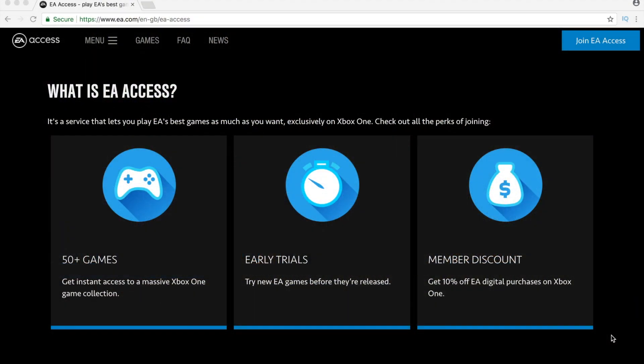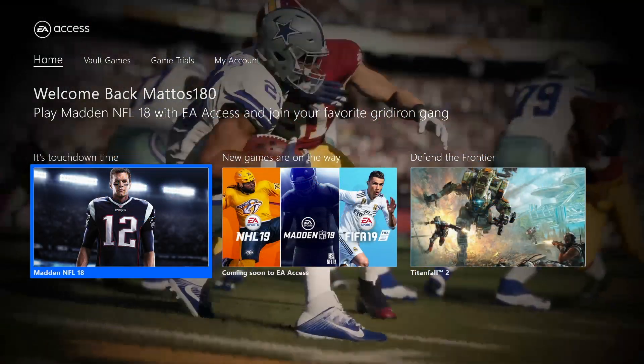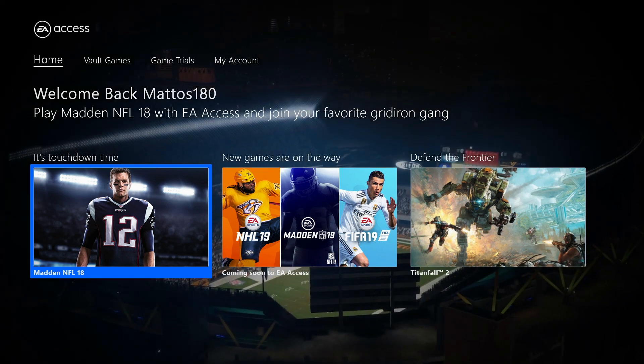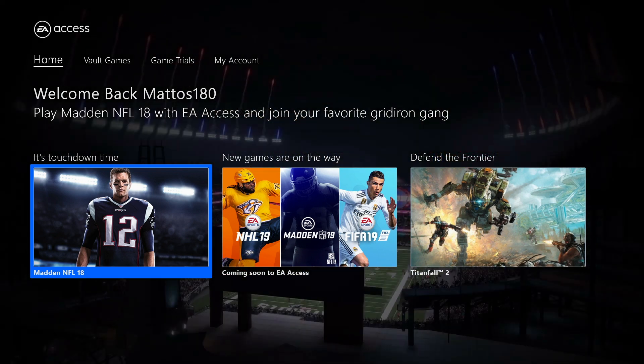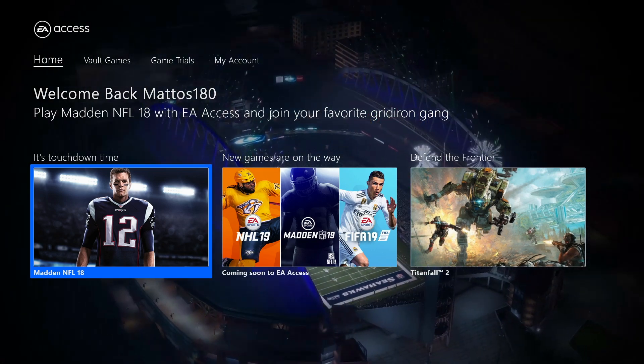The subscription consists of three main benefits which include the 50-plus full games available to download from the vault, the 10-hour demos of brand new games, and also the 10% discount across the board off of all EA digital purchases. On top of that, as an EA Access member you will also receive early access to the majority of brand new game releases, offering you the chance to try a lengthy 10-hour demo usually around 5 days ahead of launch.